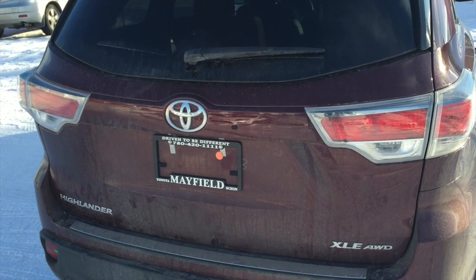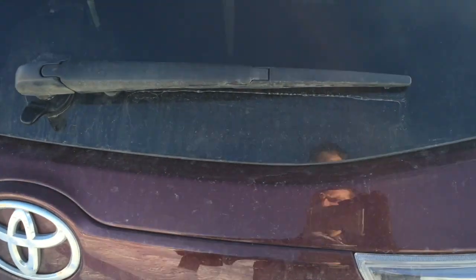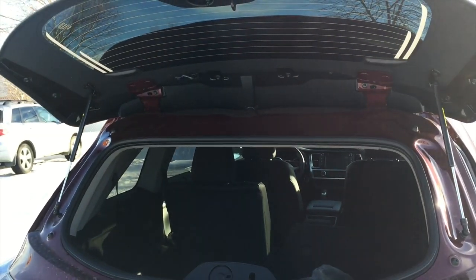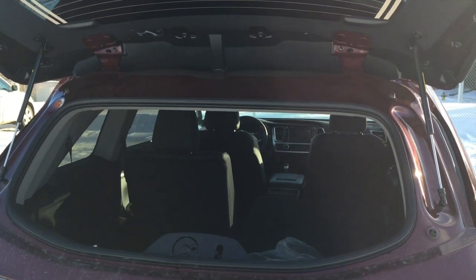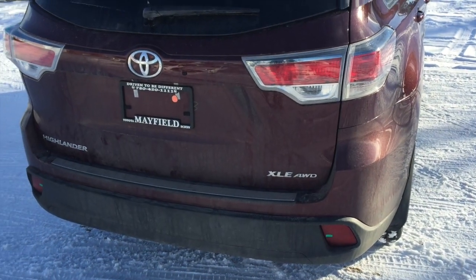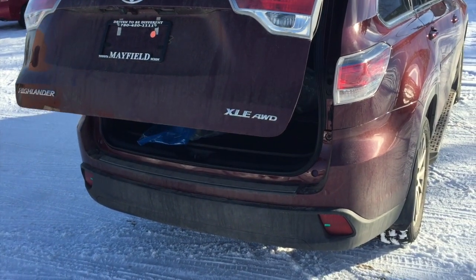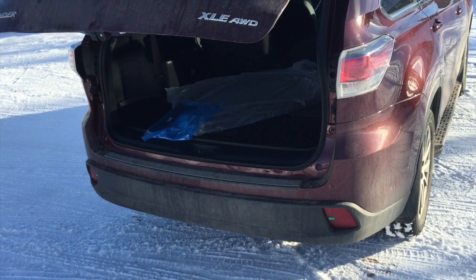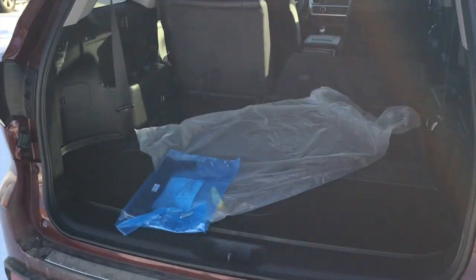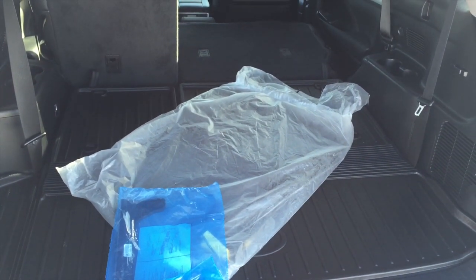The XLE certainly has some nice features. Starting from the back, the glass hatch opens up, and you also have a power tailgate. Tons of space back here for all of your needs.